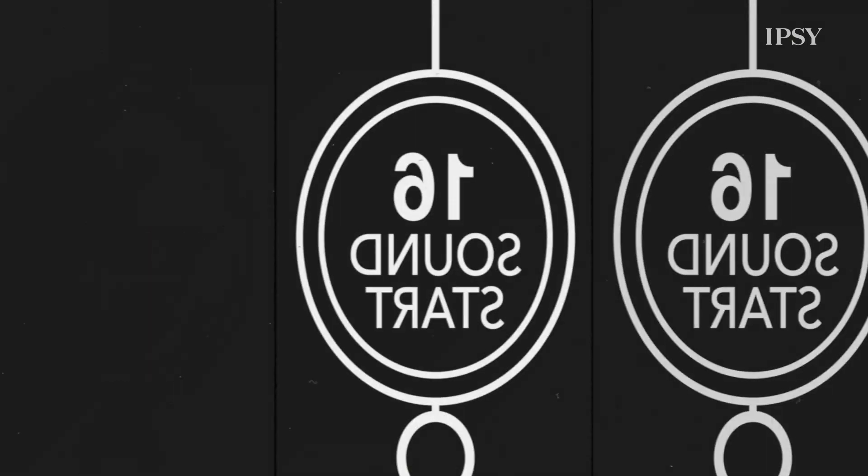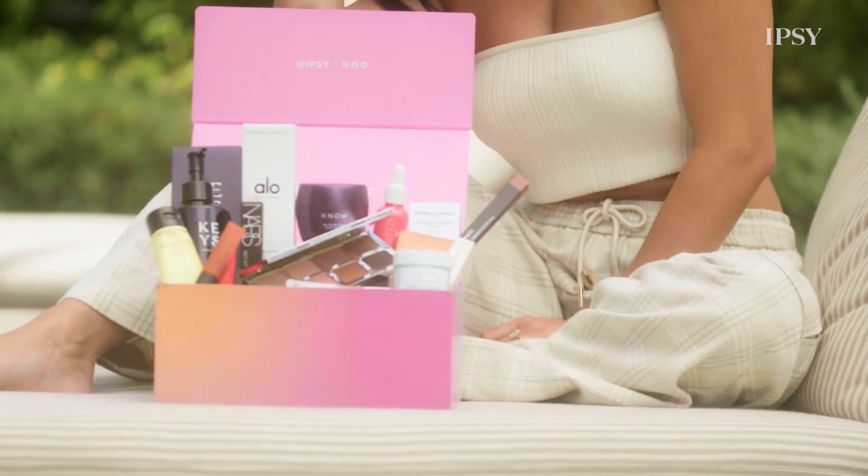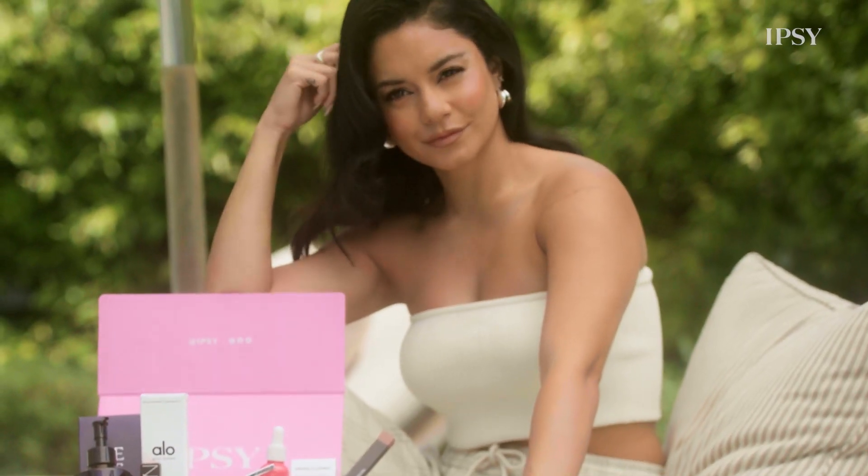Hi, it's Vanessa Hudgens, your August Icon Box curator. You want to know the real secret to the no makeup makeup look? Well, for me personally, it's a good skincare routine. I'm going to take you through a few of my must-have products that I've also included in the August Icon Box.